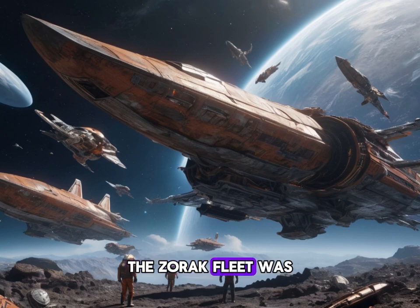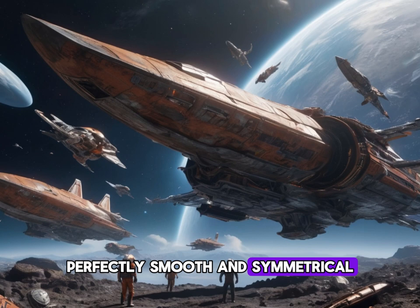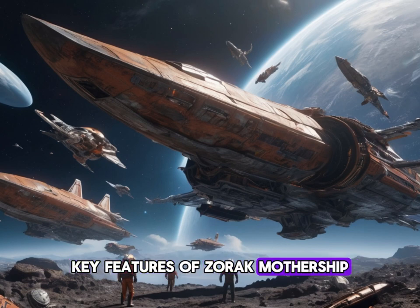The Zorak fleet was an entirely different story. Sleek, polished, and menacing, the alien warships glided through space like predatory fish. Each ship gleamed with obsidian-like dark armour, perfectly smooth and symmetrical.